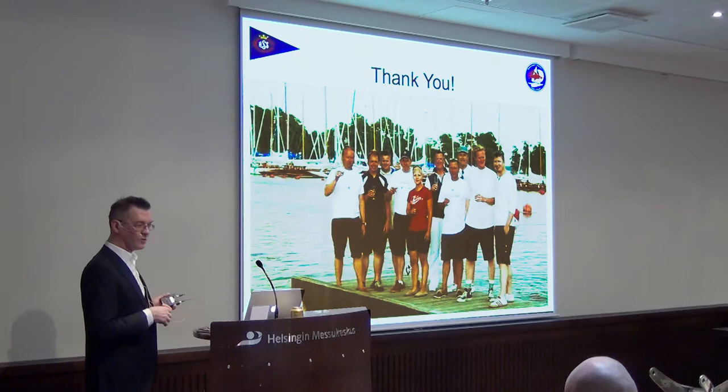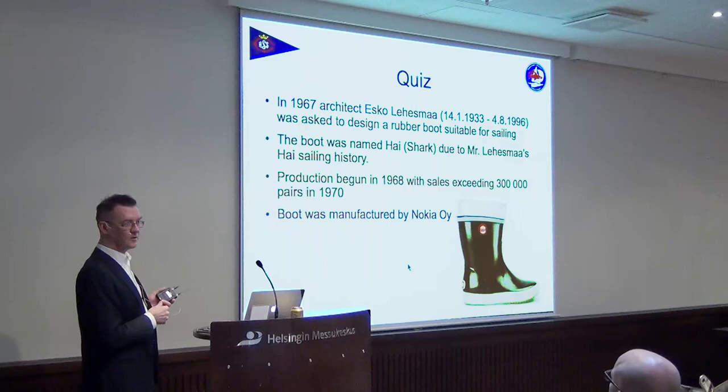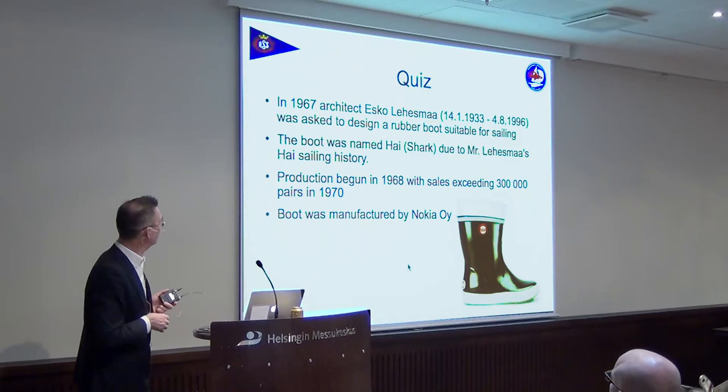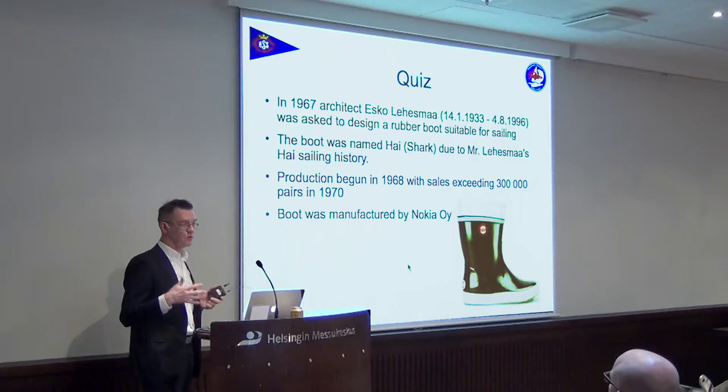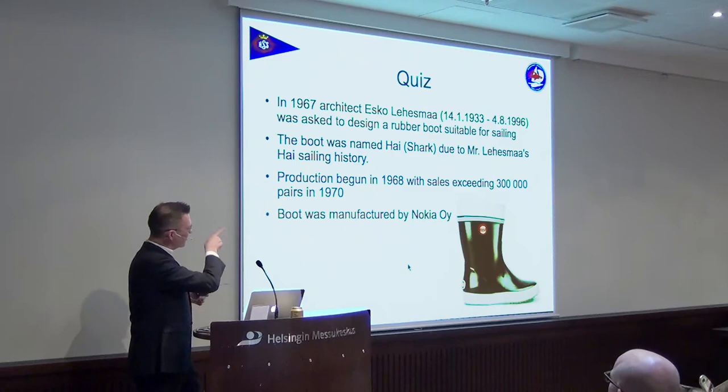I think I've pretty much said everything I wanted. Thank you for listening. As for the quiz — the Microsoft and High connection: there's a very popular boot called the High boot, designed by Nokia when they still made rubber boots in 1968 by architect Tesco Lehesmäki. He was a High sailor, so he named it High. And of course the Microsoft connection comes from buying Nokia — there are probably still people working in the boot factory now working for Microsoft.